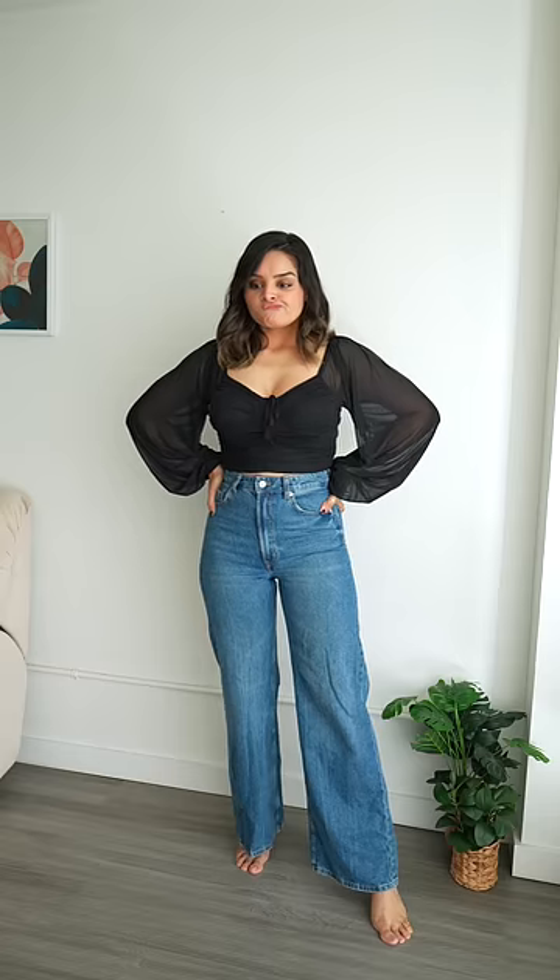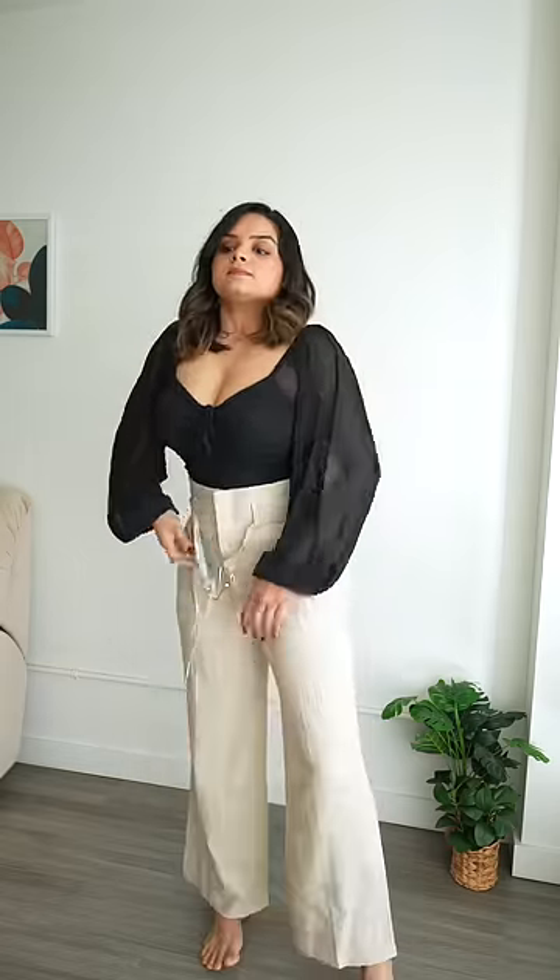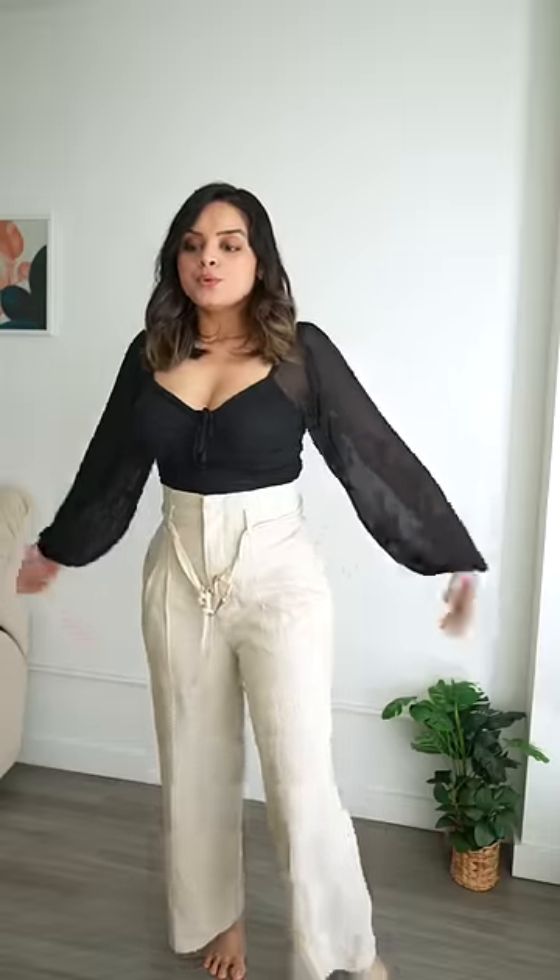Let's try and style this with our wide leg pants — not satisfied, nope. It's been a while since I styled my denim skirt, so I think we're gonna go with this one. The break between both these pieces looks a little bit weird, so I'm gonna add a belt.